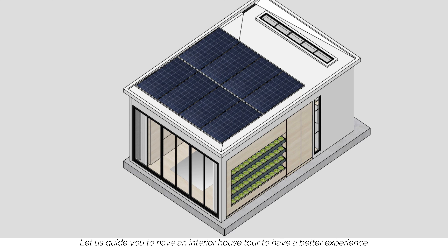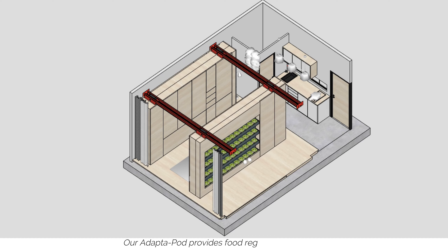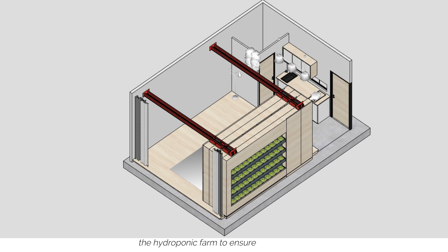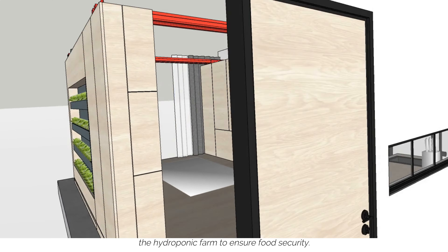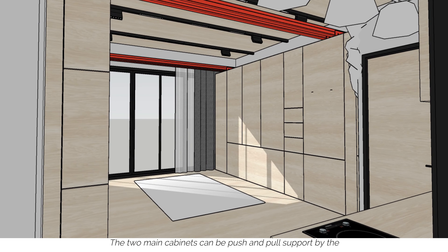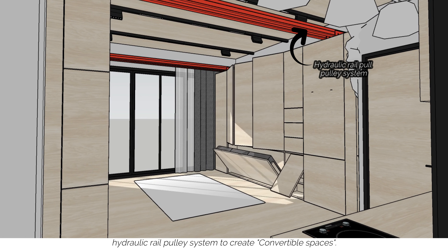Let us guide you through an interior house tour to have a better experience. Our Adapter Pod provides a food regenerative system — the hydroponic farm — to ensure food security. The two main cabinets can be pushed and pulled, supported by a hydraulic rail pulley system, to create convertible spaces.